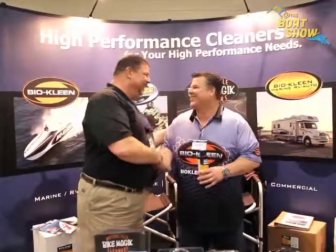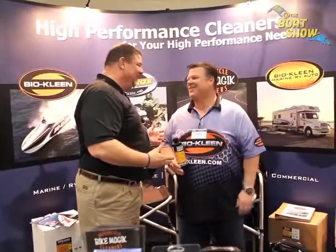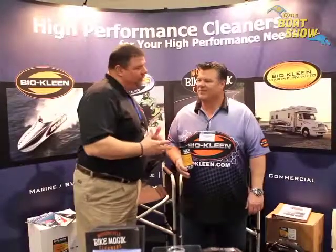Tim, how are you? Good, Eric. They've been coming to this show a long time and it's been a great show for them. Since it's a weekend show, Eric came on Friday so they wouldn't be disturbed. Eric asks Tim to tell us a little bit more about BioClean and what their product is.